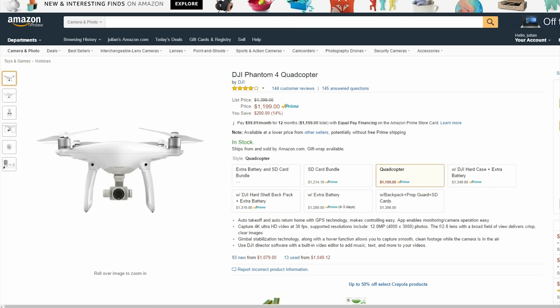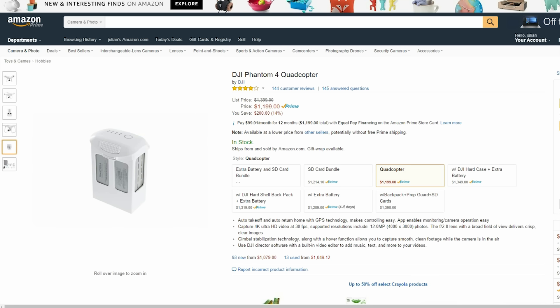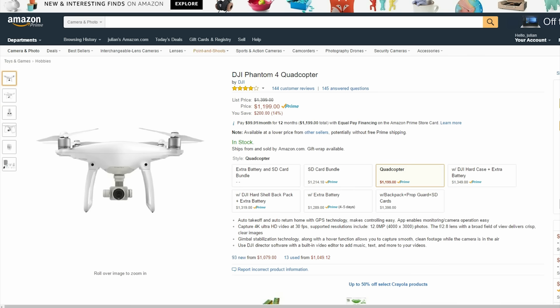Arguably the best consumer drone is $1200 right now. It comes with a 4K stabilized camera attached to it to meet all your crispy filming needs, along with multiple camera sensors around the drone to protect it from running into any obstacles.